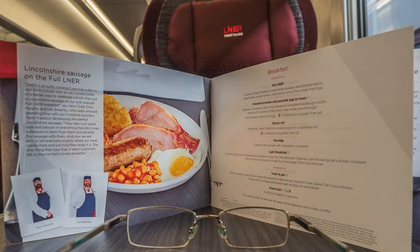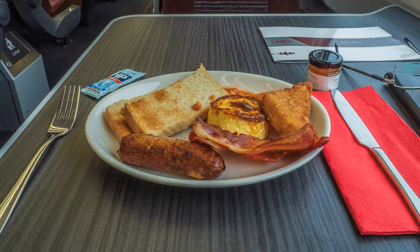Time to choose my breakfast, duly delivered as the train reaches Stevenage. Unfortunately, the train arrived at Lincoln on time, so I could not claim for delay repay. Oh dear.